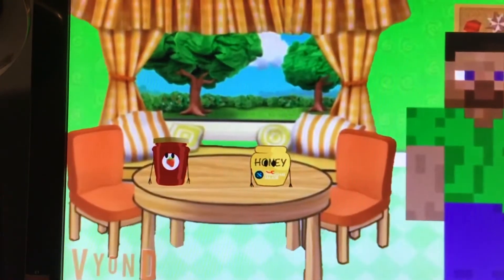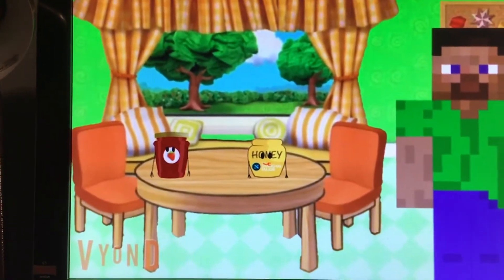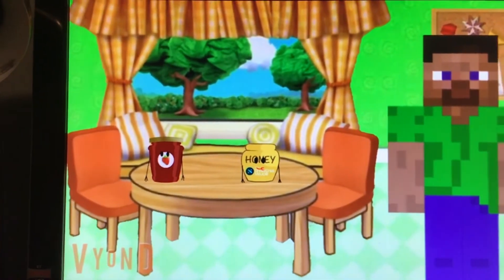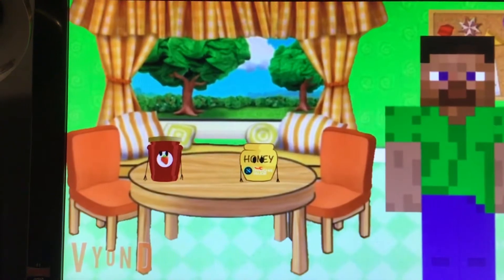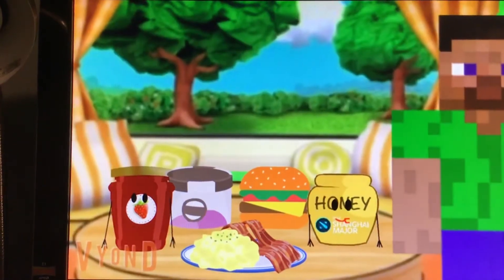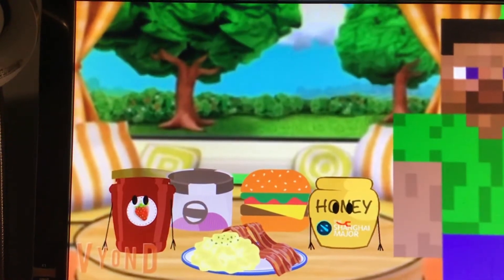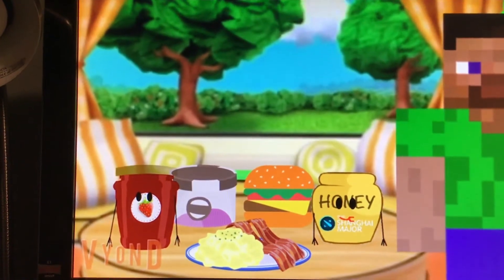Oh look, it's Honey and Jam! Hi Danny, can you help us? We're trying to make some breakfast but we don't know the right stuff you usually have for breakfast. Can you help? Great! One of these kinds of foods is something you eat at breakfast, but which one is it? Do you know which one of these things is something you eat for breakfast?